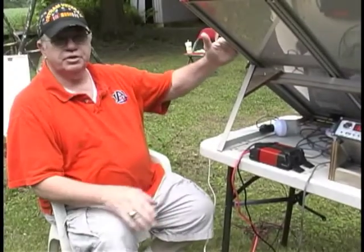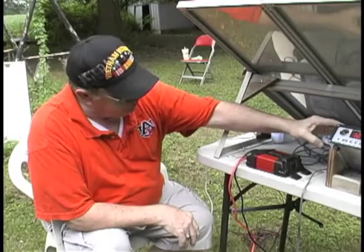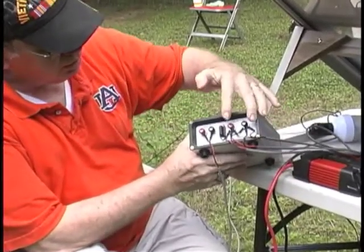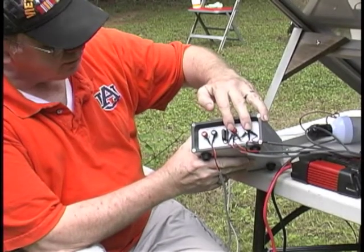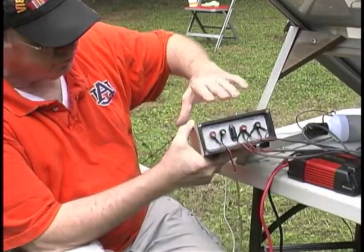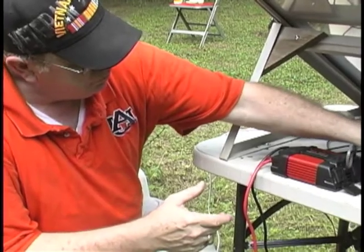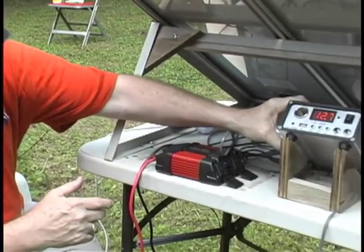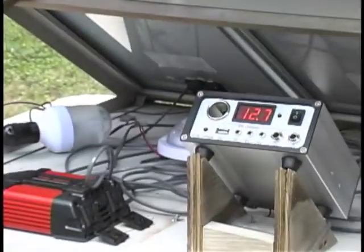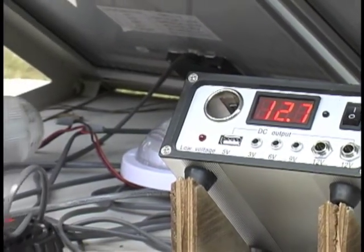The solar panels generate the electricity and are wired in through this control box. They're connected in parallel on the block in back. It is a fused box with an output for the battery. The output voltage has ranged quite a bit — this morning we've seen everywhere from 14.5 to currently 12.7 volts — but this box smooths out the voltage and puts out a constant 12 volts to charge the battery.